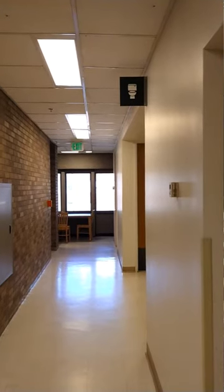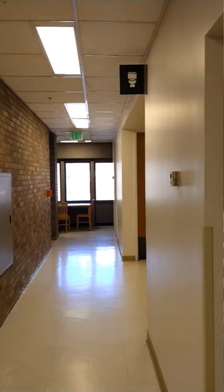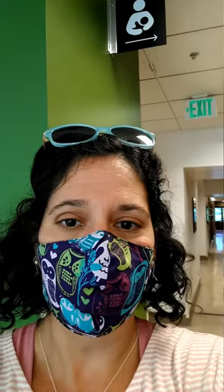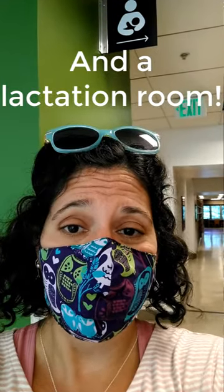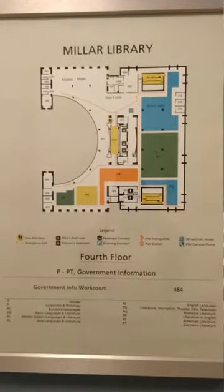The bathrooms on every floor are in the same spot. On the third floor we have gender neutral bathrooms — it doesn't matter which one you use. In addition, we have a family-friendly study room. So if you've got children in your care that need to crawl around on the floor with toys, you can have a comfortable space and not worry about disturbing people with kid noises — just check out a room at the circulation desk.